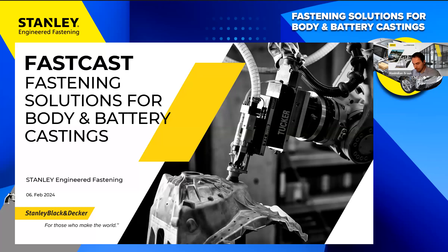Good afternoon, good morning around the world wherever you might be watching. My name is Max Braun and I am here for Stanley Engineered Fastening. Welcome to the Fast Cast webinar: Fastening Solutions for Body and Battery Castings.